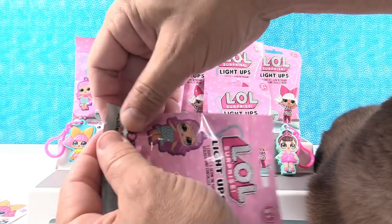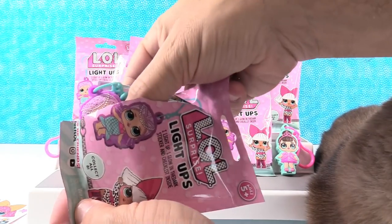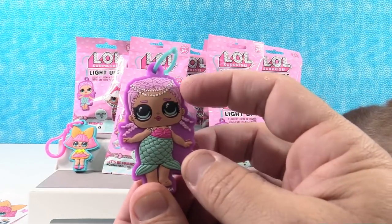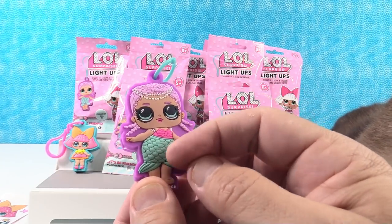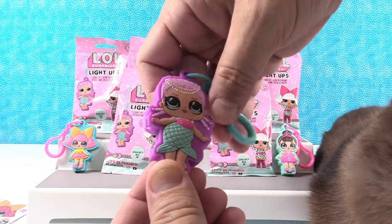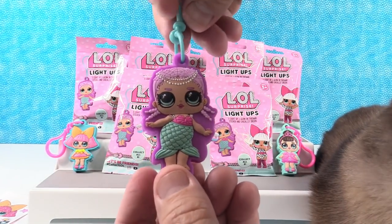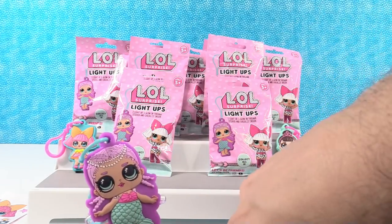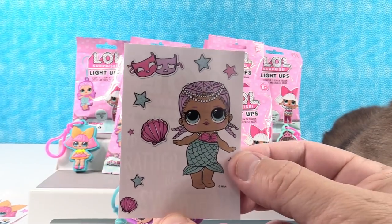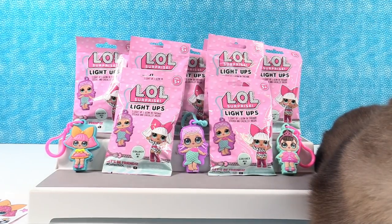Next up — somebody purplish. We have Mer Baby! She is cool. I just can't get over how much etching and detail there is — look at each of those scales, each little pearl, even her braided hair. She glows purple — purplish pink. She's awesome! Her sticker is right here and it says 'I'd rather be swimming.' I really like that these come with stickers because I'm a big sticker collector.